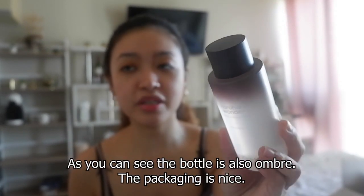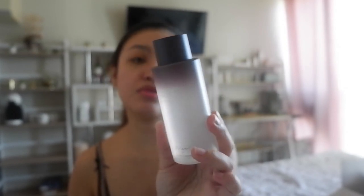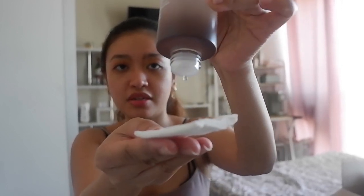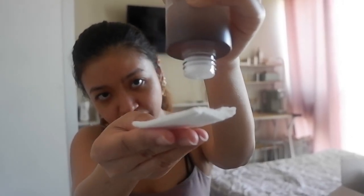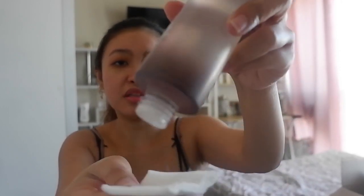Let me put the Haru Haru Wonder Toner up close. The bottle has that ombre-type packaging — it's very classy and clear. I wish I could do justice to their packaging on video, but in person it's really premium quality. I'm going to put a little bit on a cotton pad. The product itself is crystal clear — you can really see how pure the formula is, and you know it doesn't contain anything harmful to the skin.